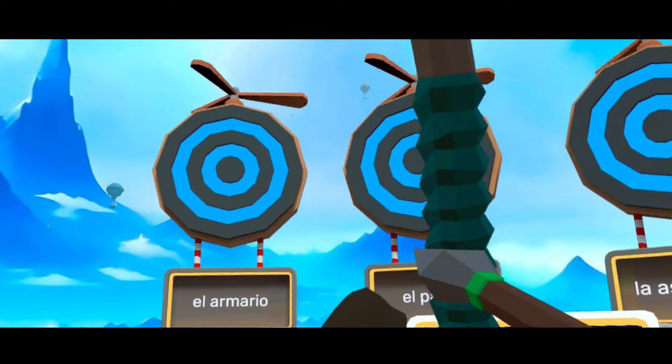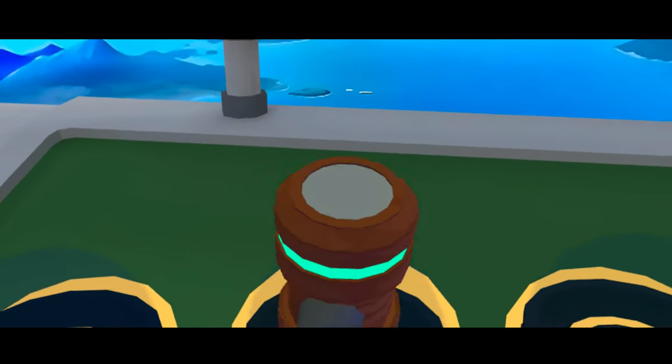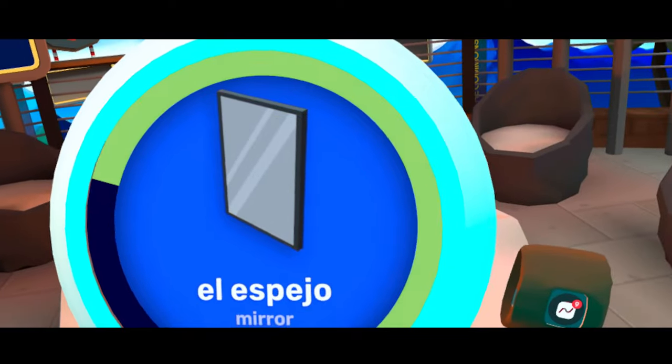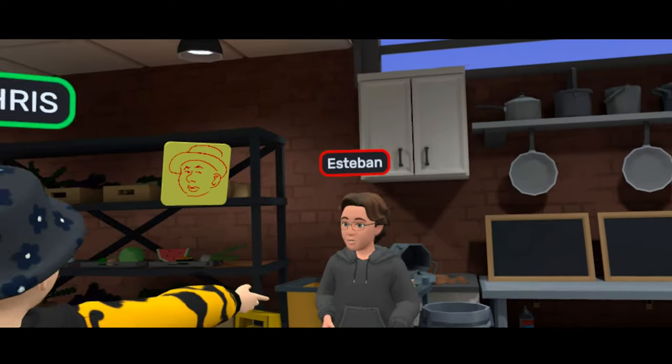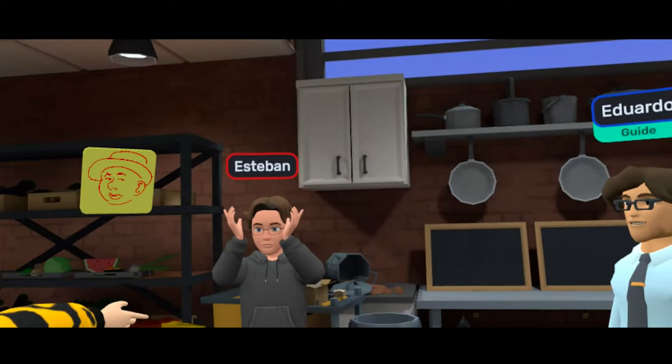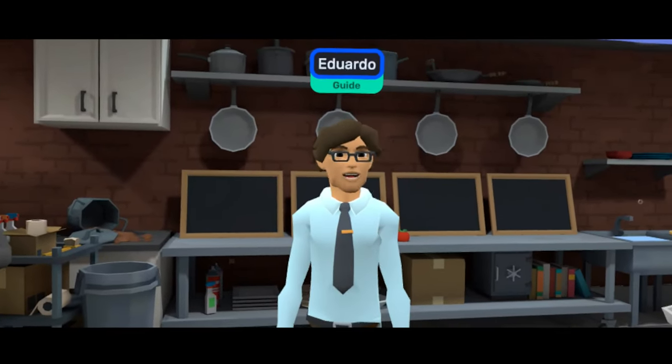Immerse's second core feature is its common square with language games. You can get a group together or go solo to play a pickup game of archery, language Pictionary, name that object, and more to practice vocabulary in a fun way. When you finish with the games, you can pick up more conversation practice in Immerse's conversation events where you can jump in and talk to other people, with a language teacher there to spark conversations and practice with you if you'd like.